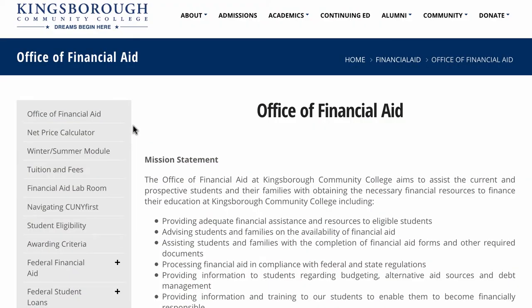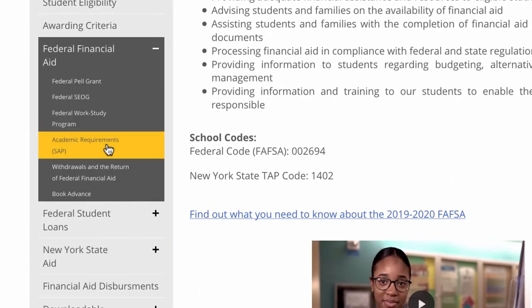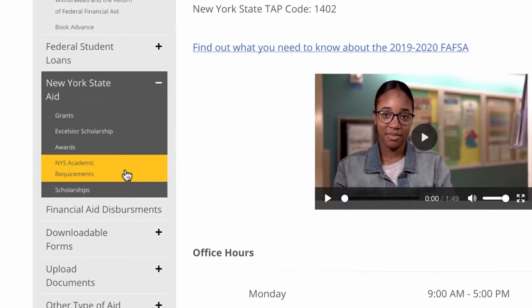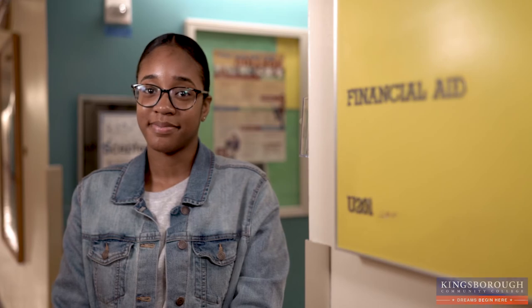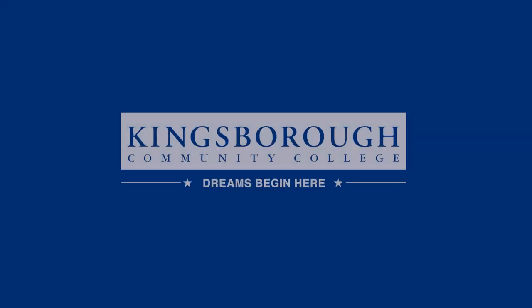To learn more about maintaining eligibility, visit the Financial Aid website and view Federal and State academic requirements. If you have any questions about your financial aid, you can call or visit the Financial Aid Office. We hope you enjoy your time here at KCC. Thank you.